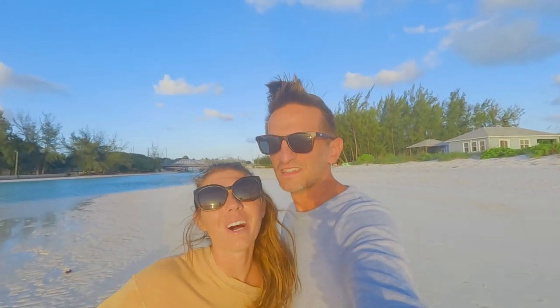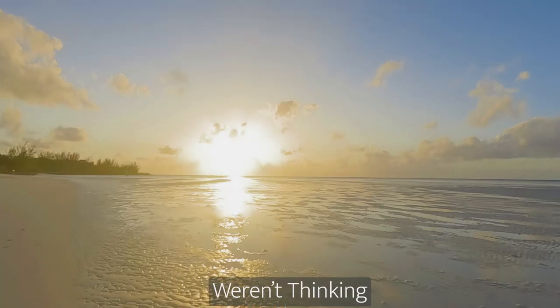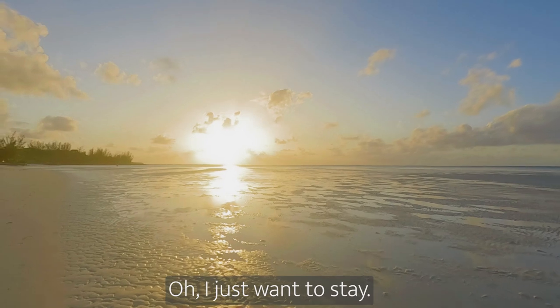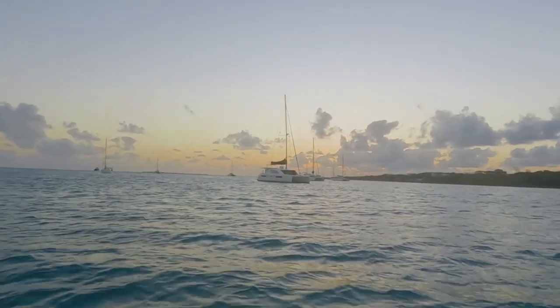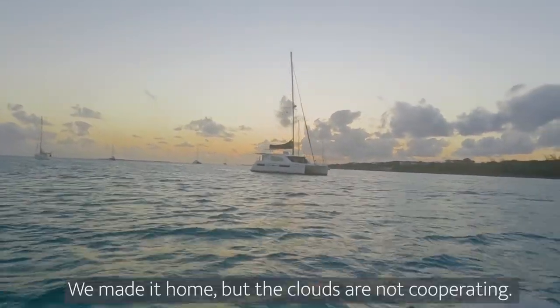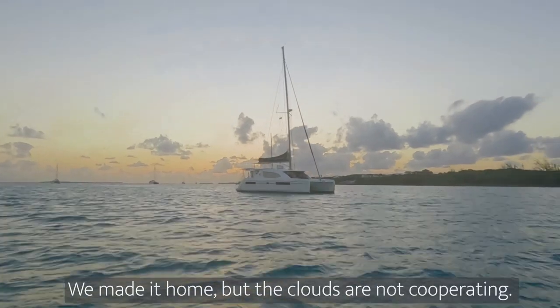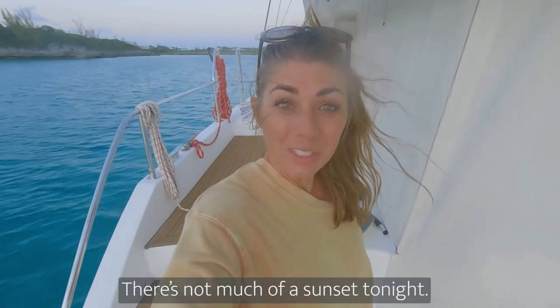Why did we not bring a headlamp? We weren't thinking. We made it home, but the clouds are not cooperating — there's not much of a sunset tonight.